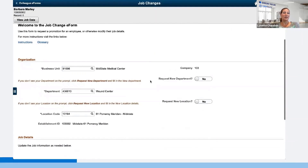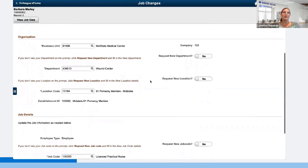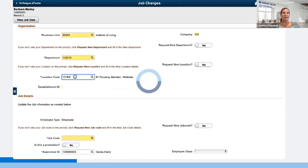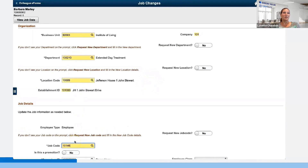There's instructional information up at the top with links to documentation for additional guidance in selecting fields. This view as an admin user shows some of the additional fields we're calculating behind the scenes. When something like the business unit is changed, if any fields are no longer valid — like the department — it will blank the department out and prompt the user that they must select something. The company was populated in when the business unit was populated. As the location code is entered, the establishment ID is populated in. And when the job code is entered, we go ahead and populate things like union code on the form as well.